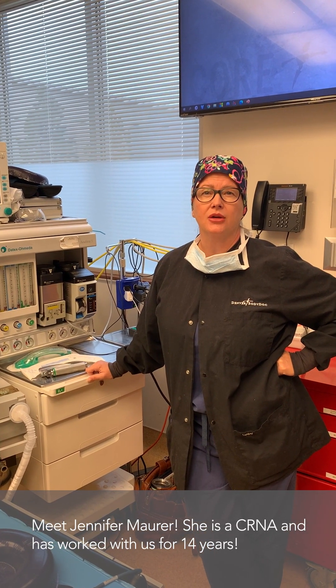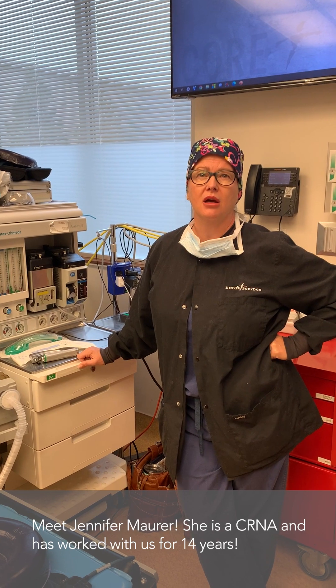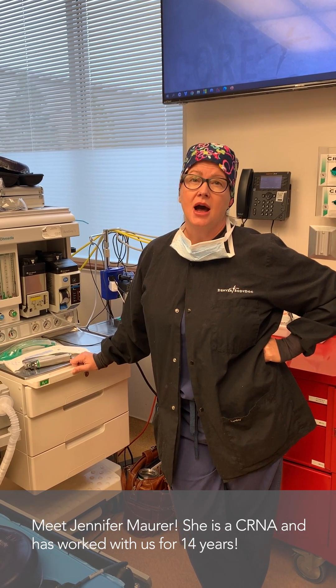Hi everybody. My name is Jennifer Maurer. I'm a nurse anesthesiologist here at Colorado Plastic Surgery Center. I have been doing Dr. Slankovich's anesthesia for about 14 years. It's been so much fun.